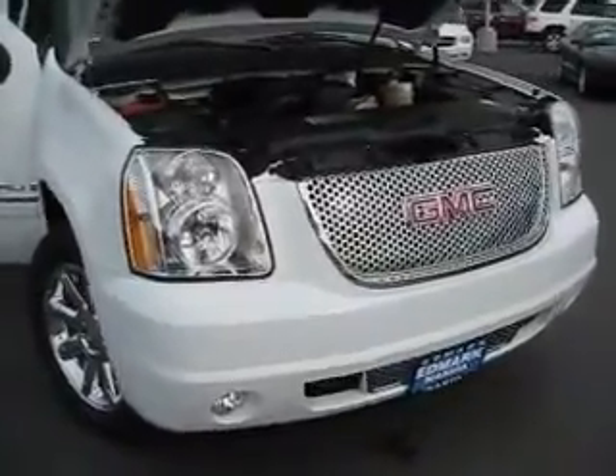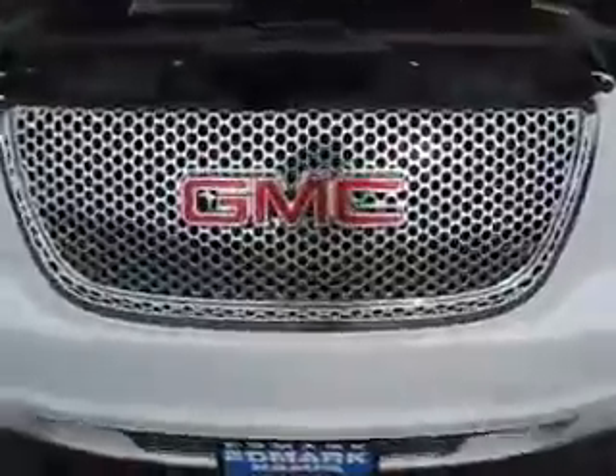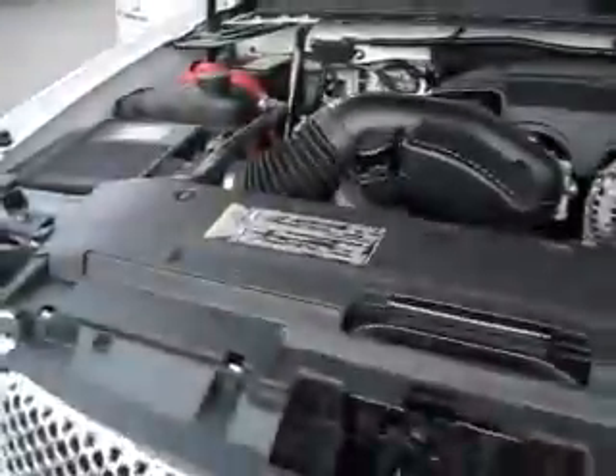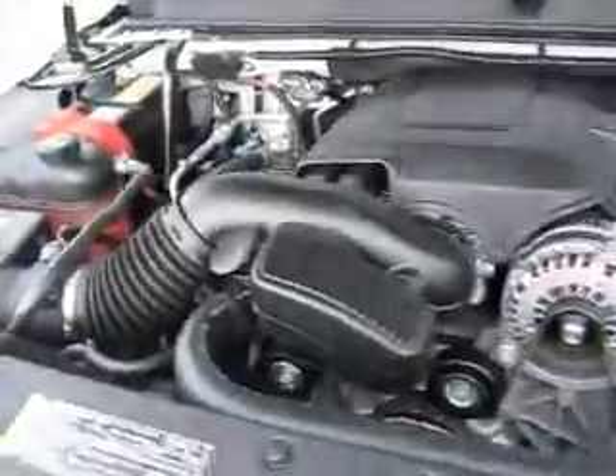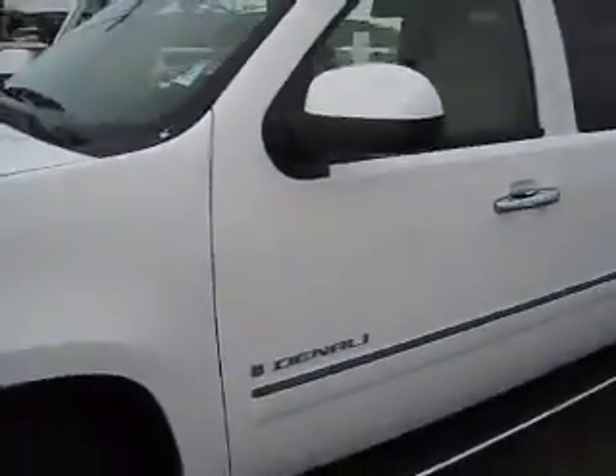This fabulous brand new 2009 GMC Yukon Denali XL sports the custom chrome Denali grille and is powered by a 6.2-liter V8 Vortec engine. It has 20-inch wheels and tires. The exterior looks great in a bright white color.